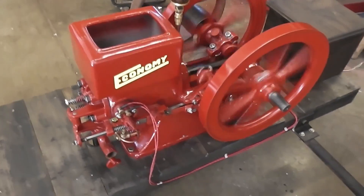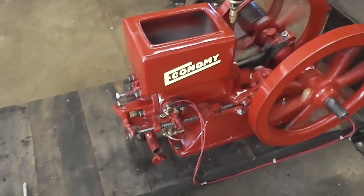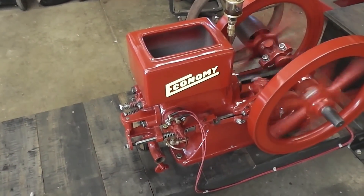Well, I got the igniter gasket replaced. Let it set overnight so the sealer could harden up.